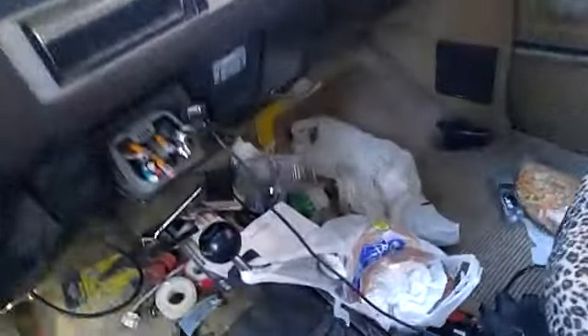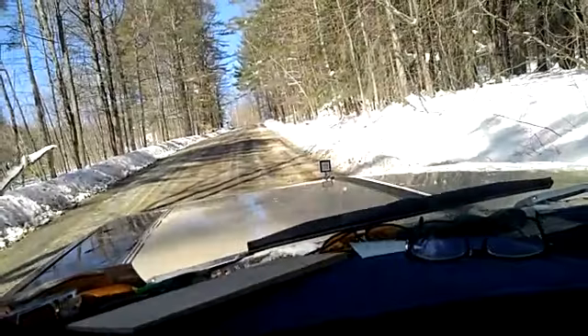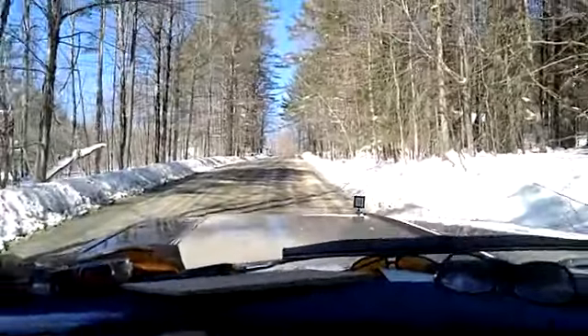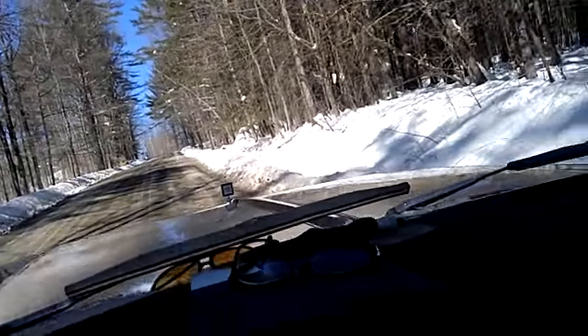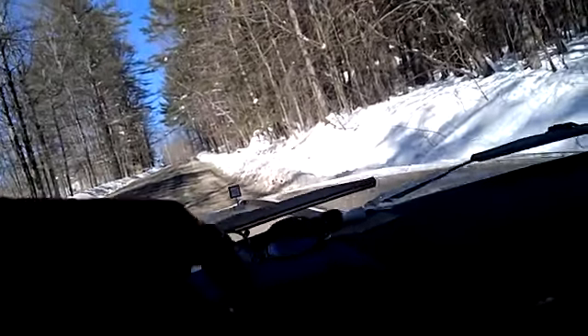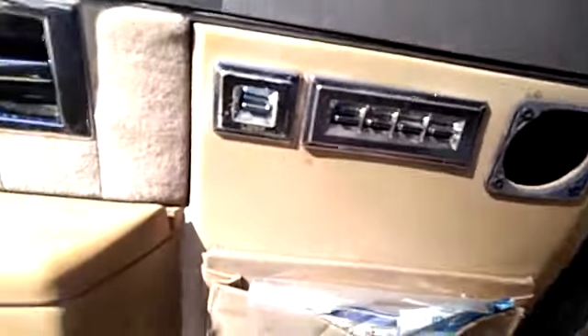I'm in four-wheel drive. I have to put it in low, lock up the transfer case. This is not good, not good at all. I'm sure I locked up my front hubs.